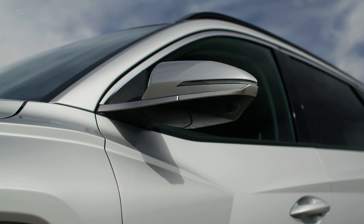The 2025 Tucson presents an evocative, bold appearance with parametric dynamics design language and kinetic energy. The front fascia styling enhancements incorporate stronger vertical grille elements for a more rugged and stable appearance.